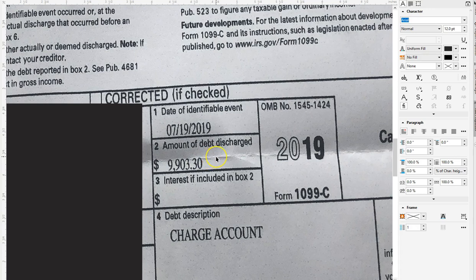Even debt collectors can do a 1099-C so they can get a maximum write-off. So even if it's with a debt collector that purchased the debt, they're going to try to write off the full amount. What you can actually do is make sure of the amount they purchased the debt for, because that's really the legal amount they can write off on the discharge. But I'm going to show you what you can do, even if you don't go through that process, because it may take a lot of legal work. Here is what you can do to get it waived.